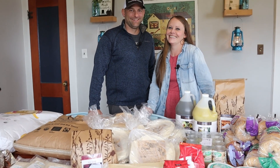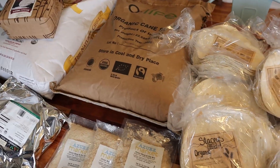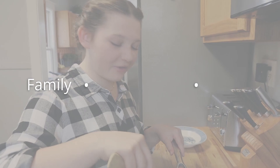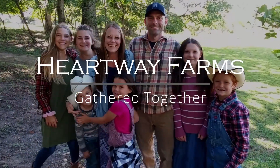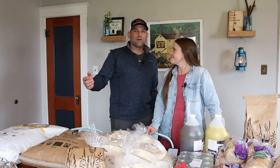We just spent $530 at our very first Azure Standard pickup. I want to show you what we got and talk about the process. Welcome back to Heartway Farms.